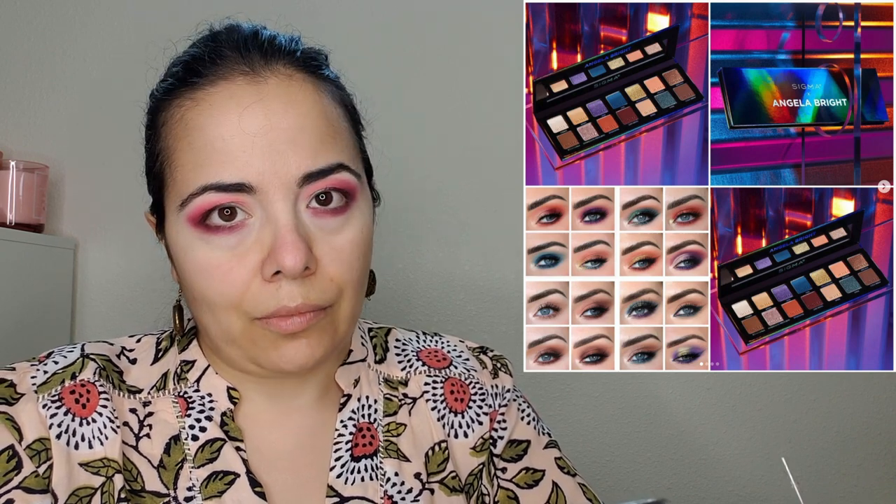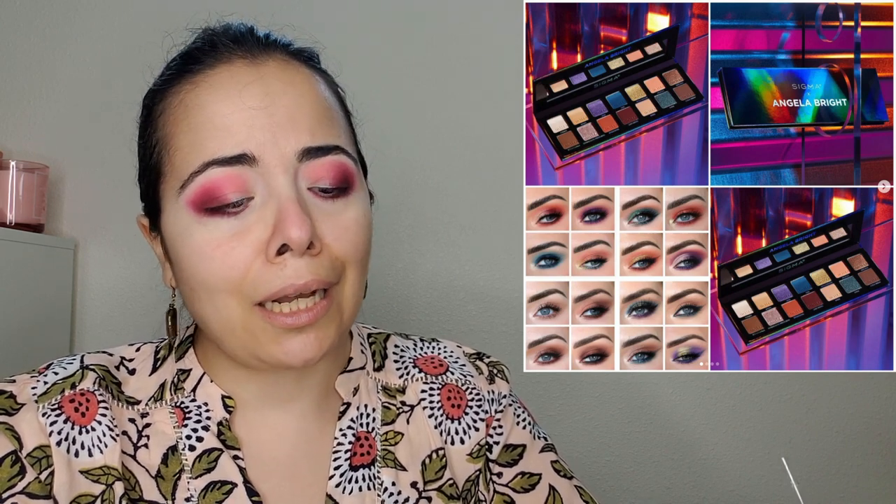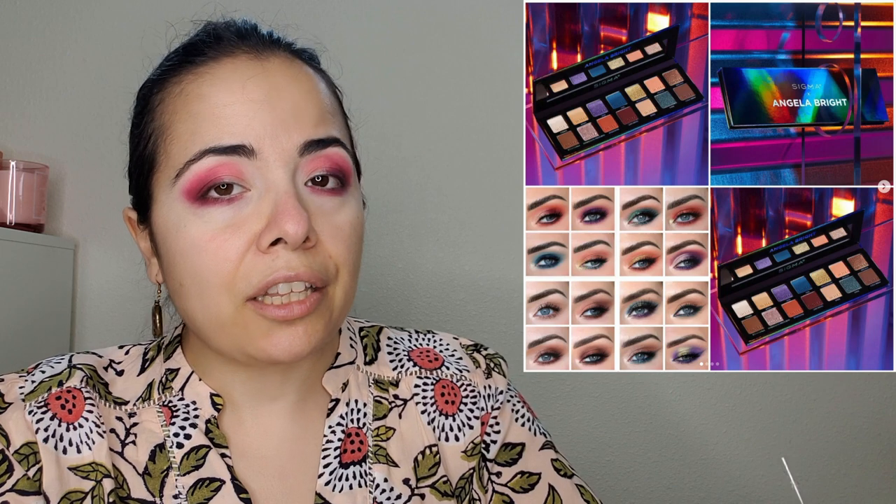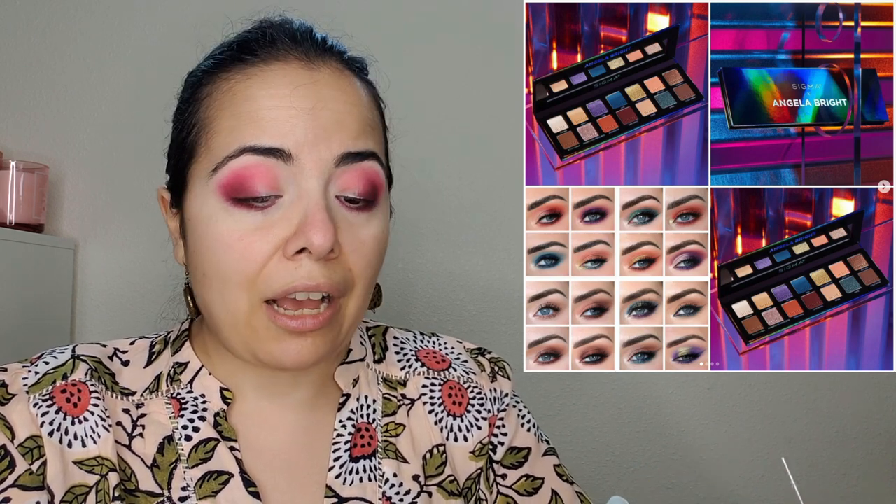I also love animal prints, if y'all didn't know — but now you know. So if you were waiting on this, now you can get your hands on it. The next thing I want to talk about is Angela Bright's collab with Sigma Beauty — this is probably the most colorful palette I've seen from Sigma, and even this one is not that colorful. Sigma, what's going on? I'm not familiar with Angela Bright but I'm excited for her — it's always exciting to see people collabing with brands. It's already launched and should be available on the Sigma website.